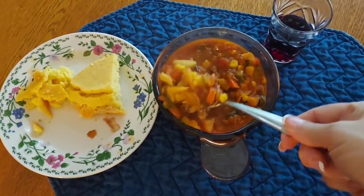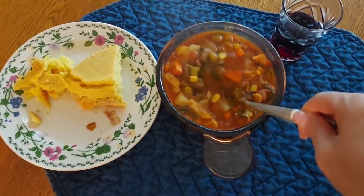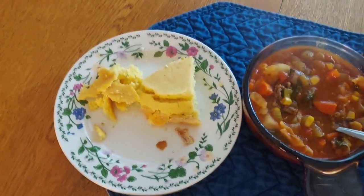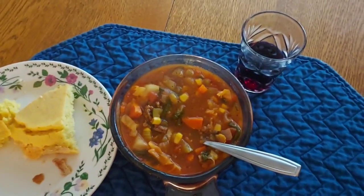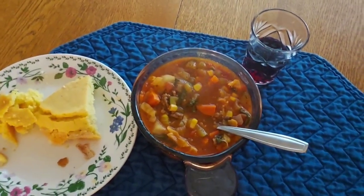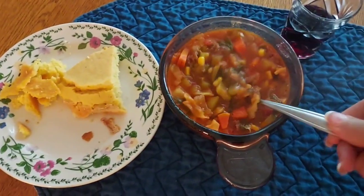Here's the soup. It is really rich and thick, hot and hearty, and mangled cornbread — my cornbread usually mangles coming out of the pan — and heart-healthy red wine for dinner. So that's what we are having for dinner on Saturday night. It smells really, really good.